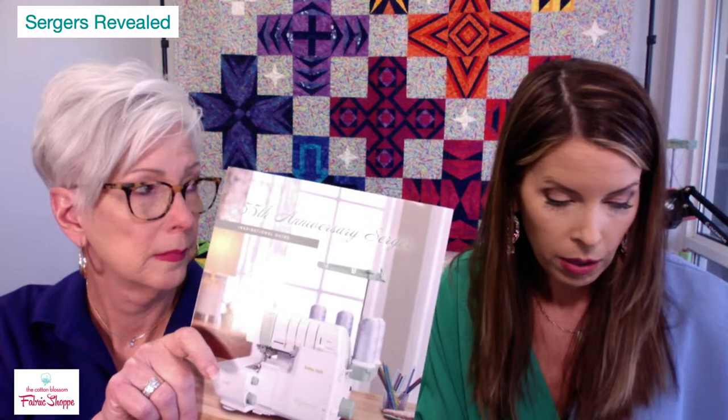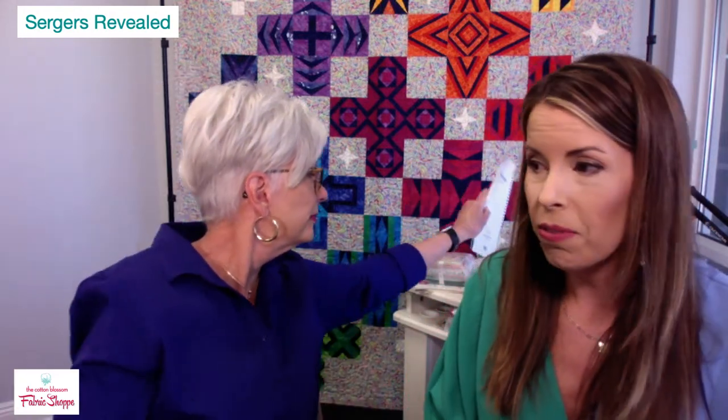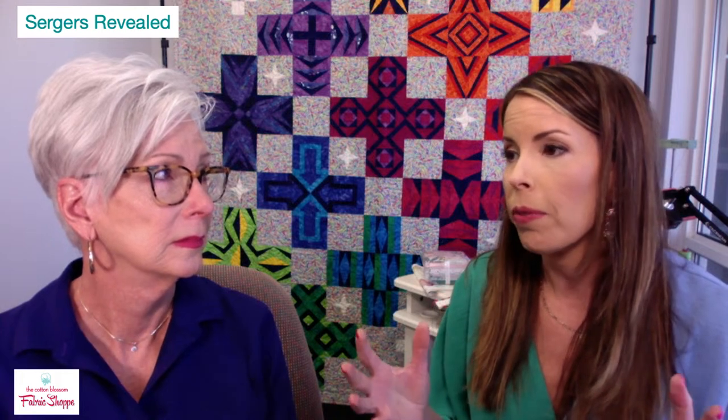I'm giving away Inspirational Guides for free with several sergers — the Triumph and Victory each have a free Inspirational Guide with purchase during National Serger Month. Not every serger has an Inspirational Guide, but the ones that do — you may get a free one with purchase. These specials go through the 30th.